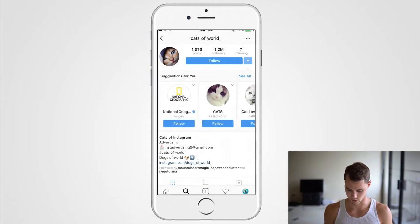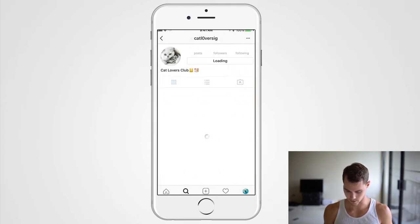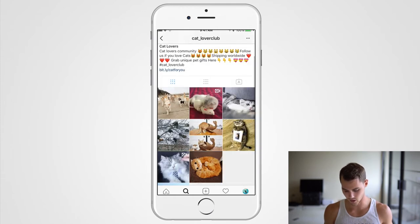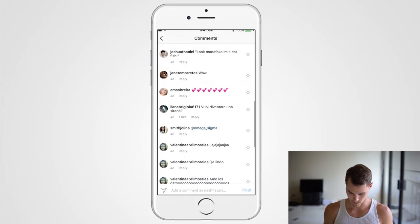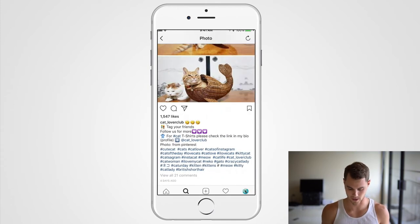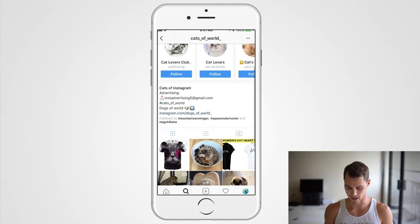Tip number one: you can just tap on a hashtag and start looking through the pages. For example, Cats of World has 353,000 followers, Cat Lovers has 33,000 — you can start looking through and checking the comments. This page has 21 comments with people tagging friends, so that's basically the first way to find pages.